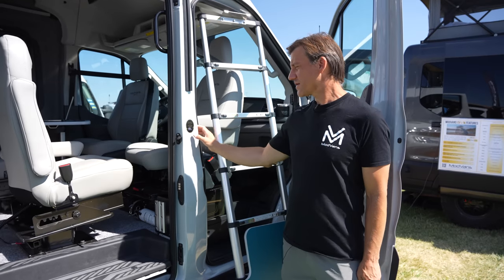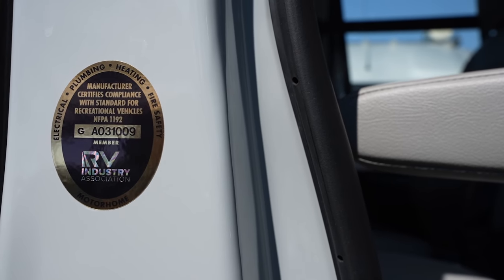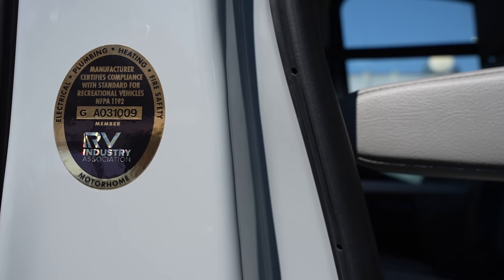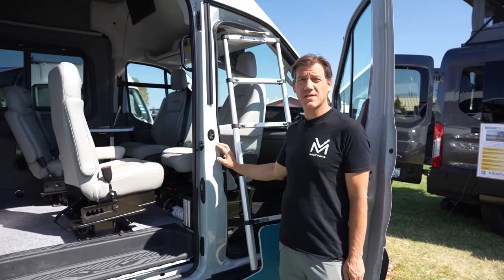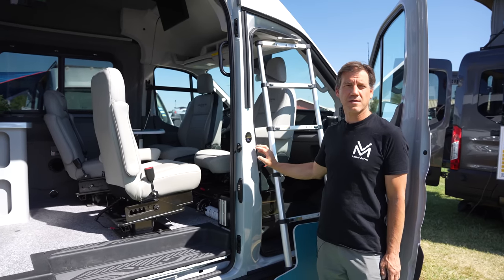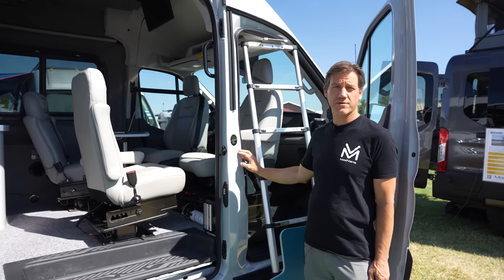Over here, you can see our RVIA medallion. This is what we get being a certified RVIA manufacturer. It gives our customers access to 20-year financing, RV insurance, and RV warranties. Even if you don't need RV financing yourself, if you ever need to sell the van, your buyers will also be able to get that 20-year RV financing and won't have to write a check for the full amount of the conversion.